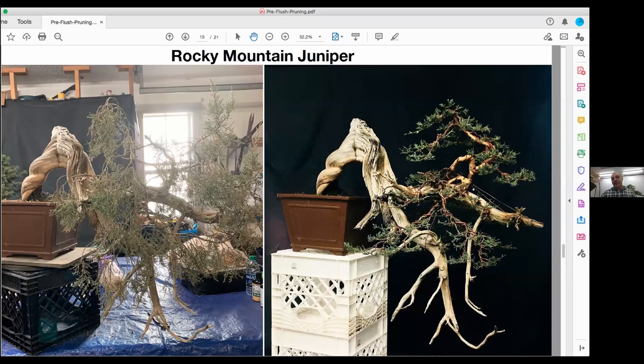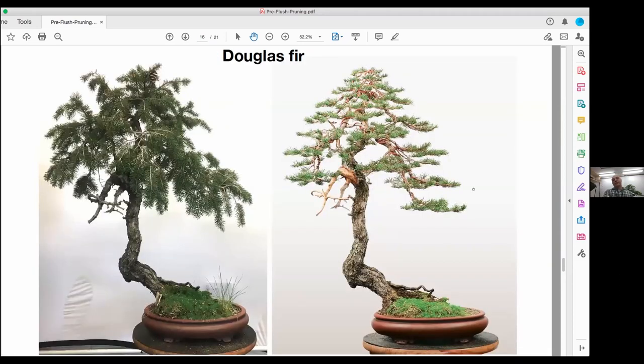Here's a juniper — pre-flush pruning but also: for junipers in late winter is a good time to do big structural work. This isn't my tree; this is one in Knoxville. And here's a Douglas fir — same thing. Part of my motivation on this tree: in 2012 Mark Nolander did a demo on this tree at the ABS-BCCI show.